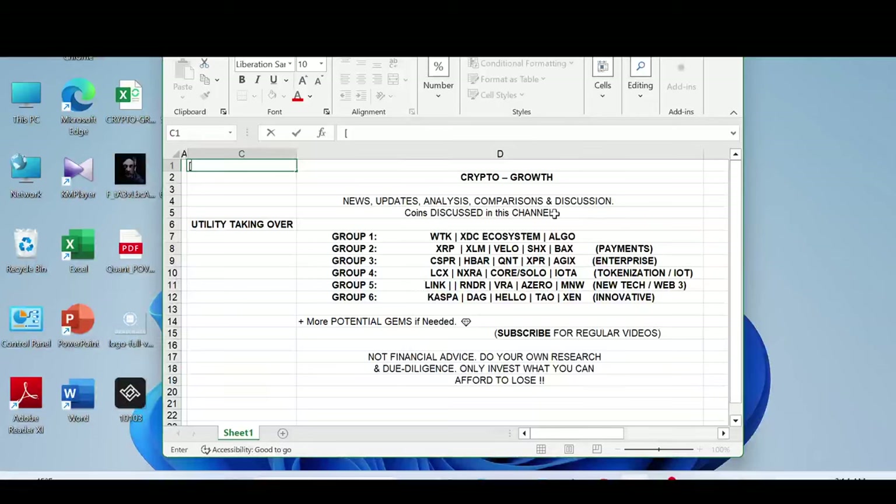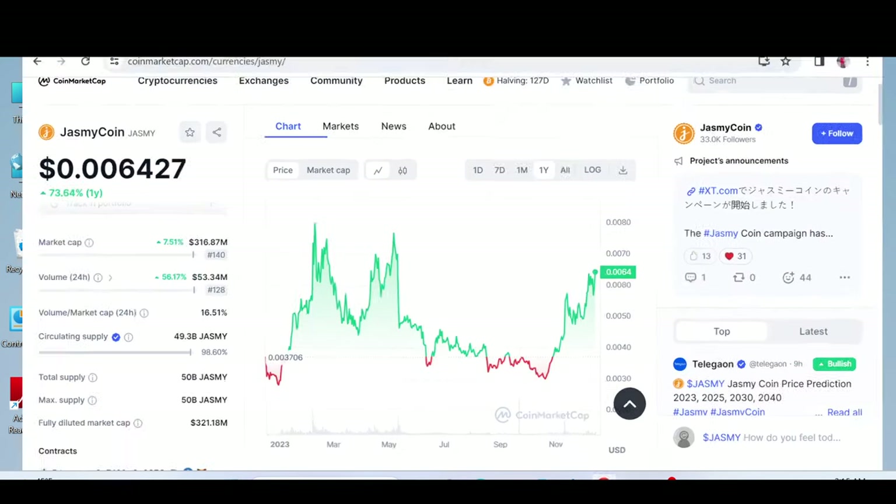Hey Crypto Growth fam, how's it going? This is your host Shahzeb signing in. We're back with another video, and in this video we're going to be exploring whether Jasmine is the Bitcoin of Japan. We're going to be looking at what Jasmine is all about, so it's going to be an interesting video — do watch till the end. For those of you who are new to the channel, we primarily discuss utility coins. Hit the notification bell and subscribe for regular videos.